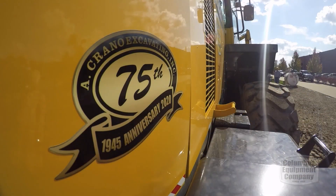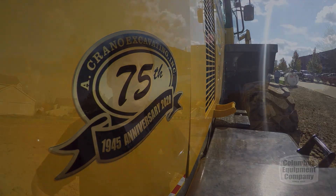My name is Jim Ryder, president of Crano Excavating Company. The company was founded by my grandparents, Margaret and Tony Crano, and I'm real proud to keep the company moving.